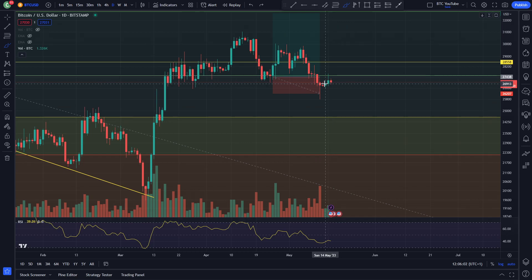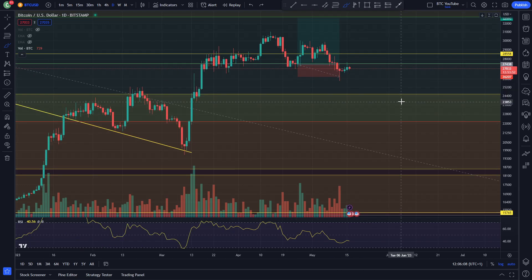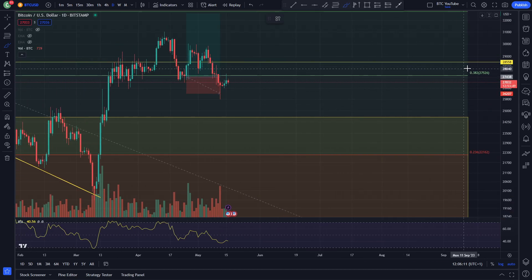And since then we have just been basically looking at Bitcoin — coming down here, sweeping some liquidity back here, coming back up to the resistance which is at this 0.38 Fibonacci level at the 27.5k level, getting rejected right there now along with the previous support.